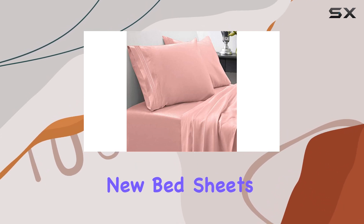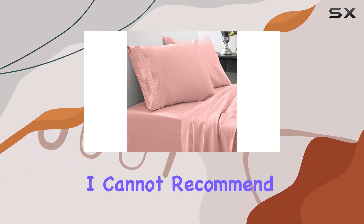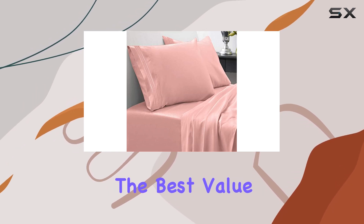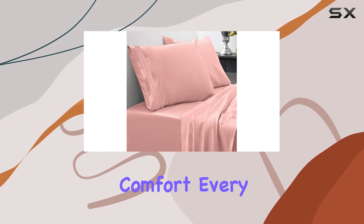If you're in the market for new bed sheets that combine comfort, style, and durability, I cannot recommend the Sweet Home Collection's queen-size bed sheets enough. They truly offer the best value for luxurious comfort every night.